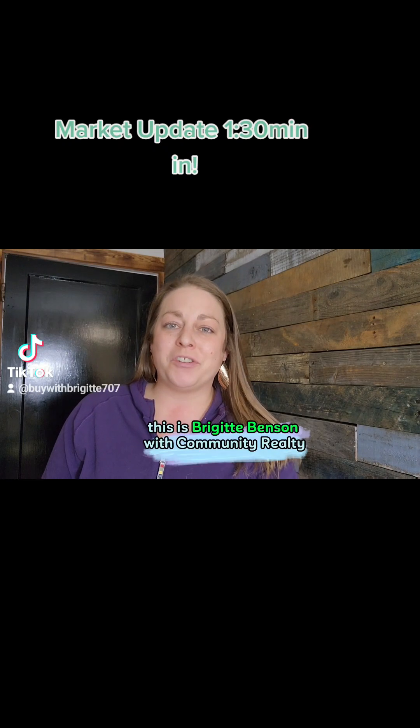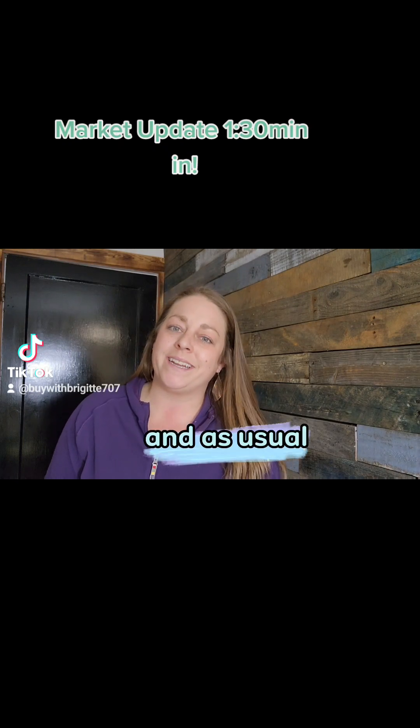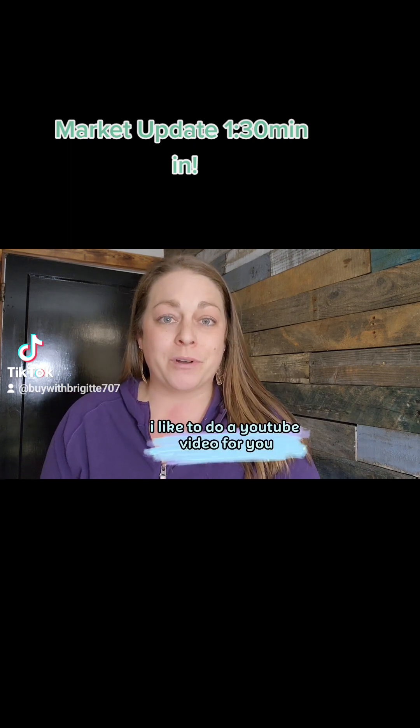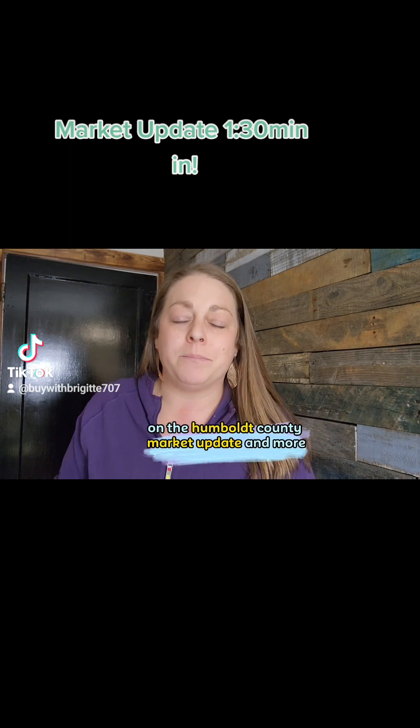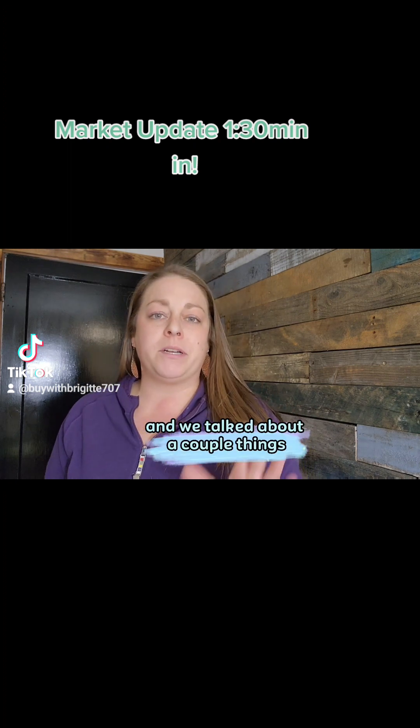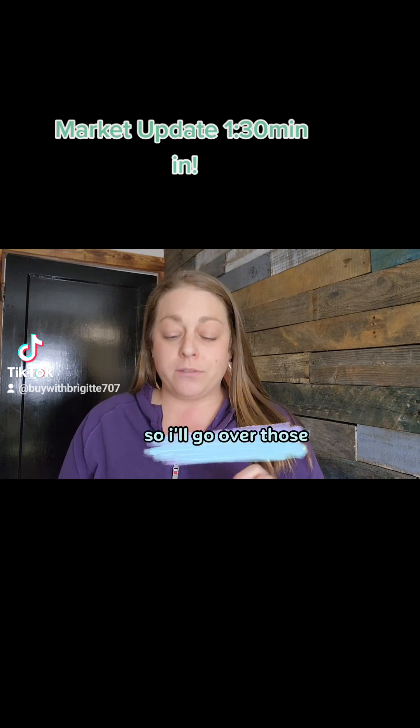Hey everyone, this is Bridget Benson with Community Realty. As usual, the second Wednesday of every month I like to do a YouTube video for you on the Humboldt County Market Update and more. Today we had our office meeting and we talked about a couple of things before the market update, so I'll go over those.